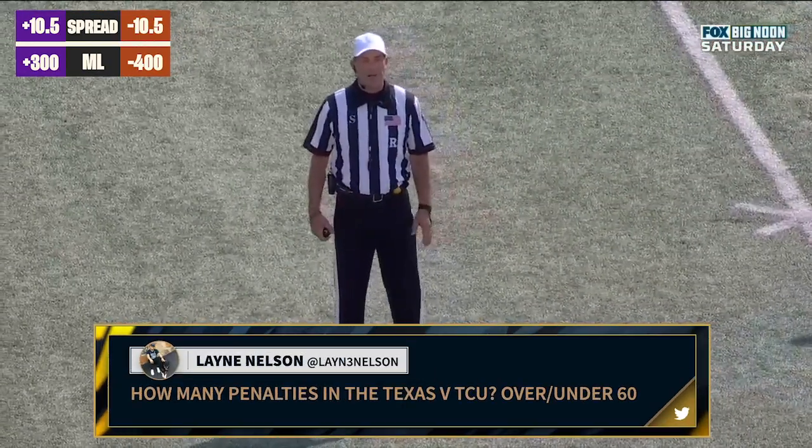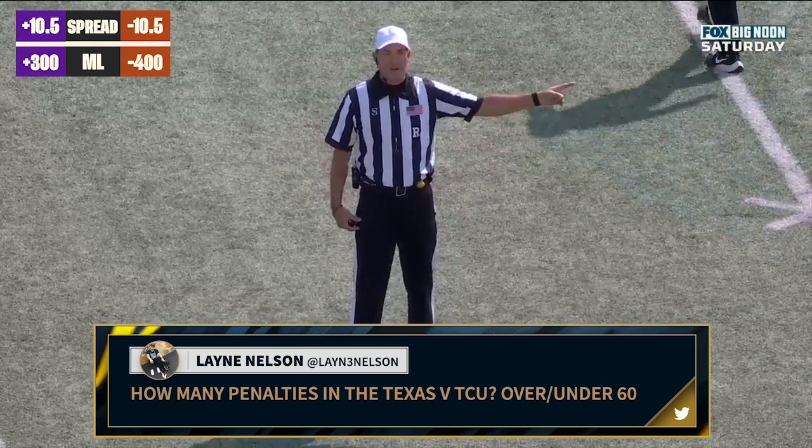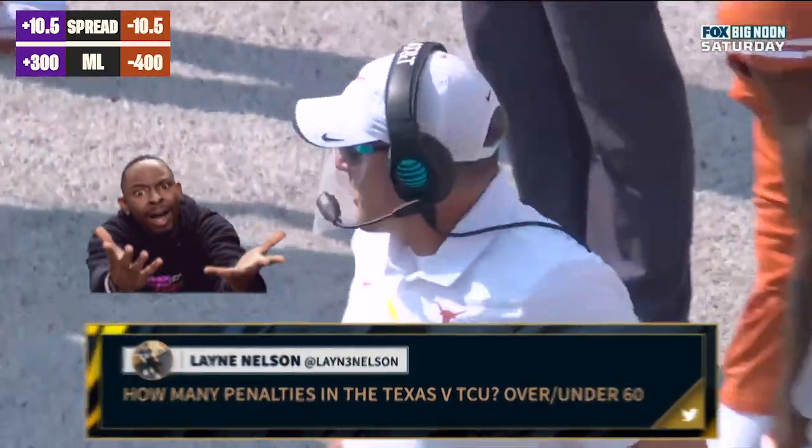There are two fouls on the play, one on each team. Offside, kicking team number 19. Holding, receiving team number 28. Those penalties offset — we'll re-kick.